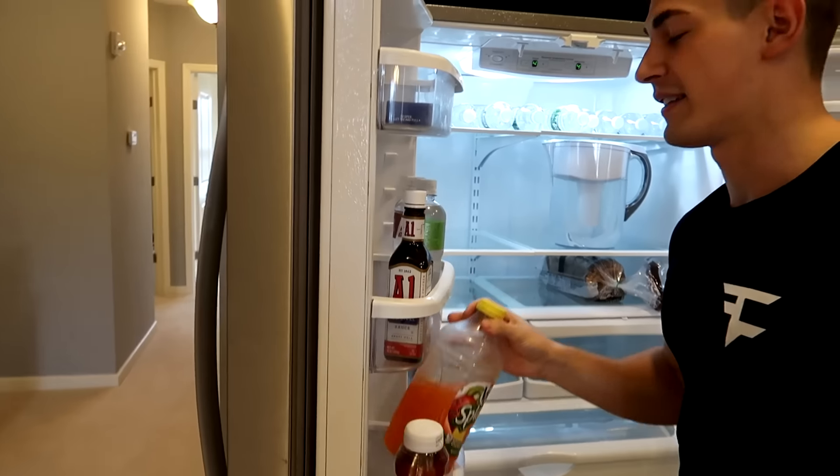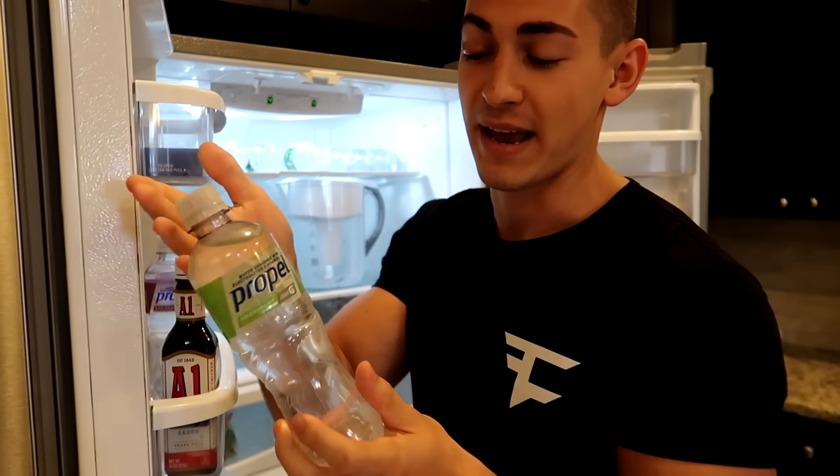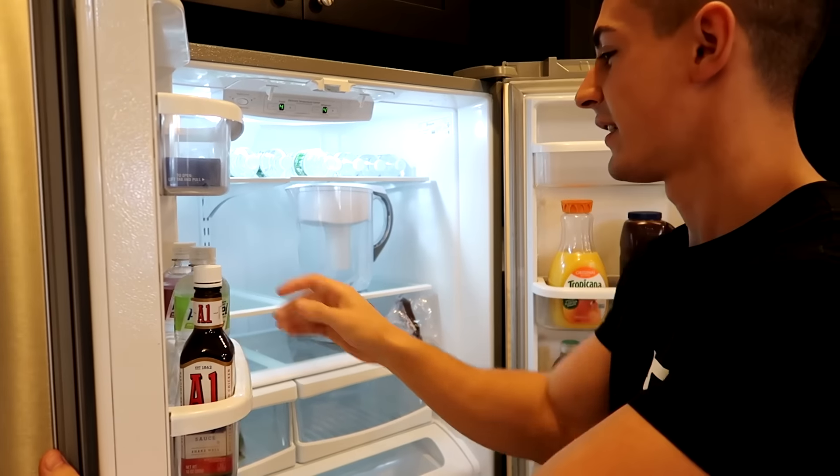A lot of sugar, but it tastes really good. Propel water — another major key. This is actually not bad for you at all. It tastes like good water. Is that green tea I see there?